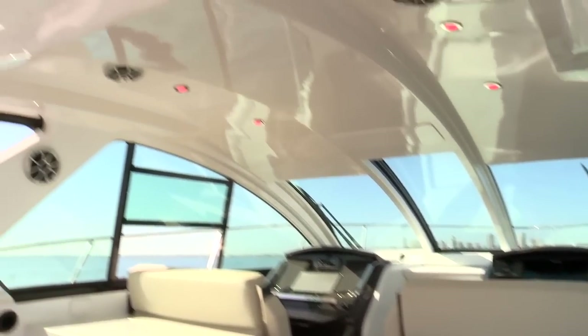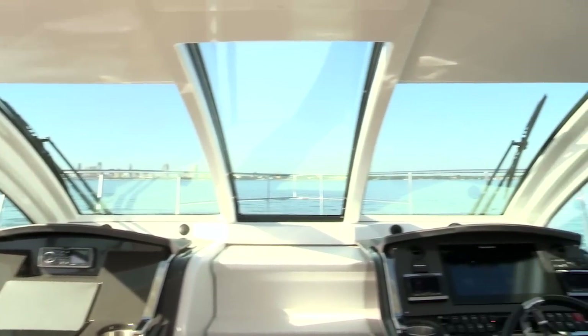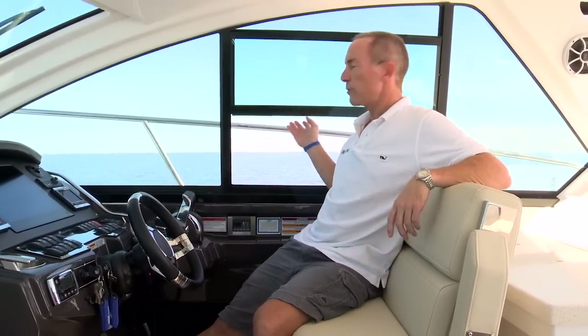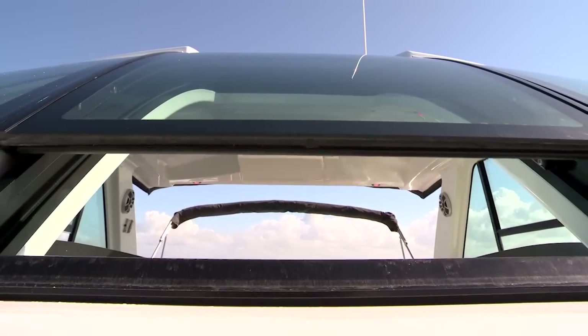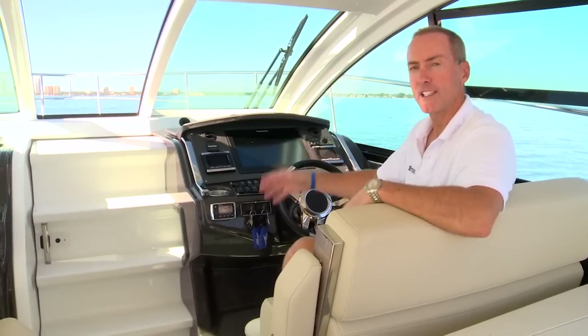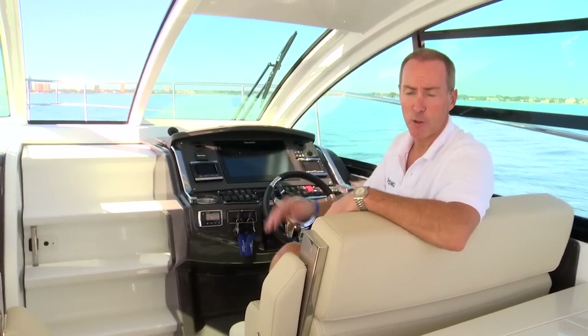The entire cockpit here is covered by this hardtop. I've also got nice wraparound glass that gives me full visibility around the boat and great protection from the elements. The cockpit air conditioning will keep you cool for those in warm climates, but I found I could get a lot of ventilation through these opening side windows as well as this massive front sliding window forward. With just a flick of the switch, I can retract this entire windshield into the hardtop, giving you a lot of air in the cabin. The nice wide opening as well as the steps molded into the cabin door also allow me quick and easy access to the foredeck.